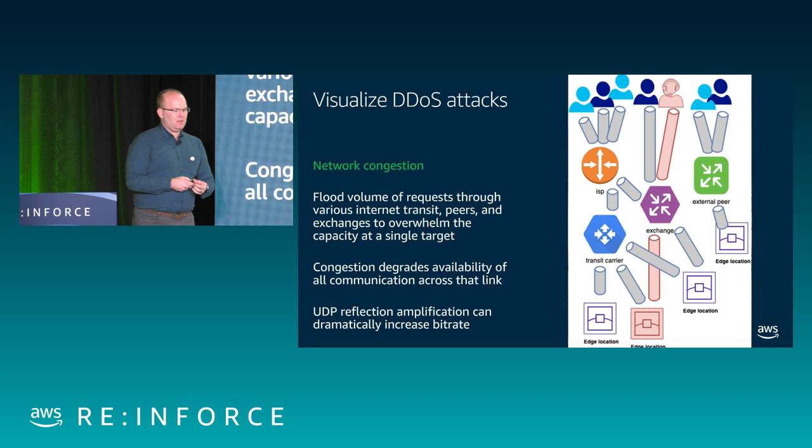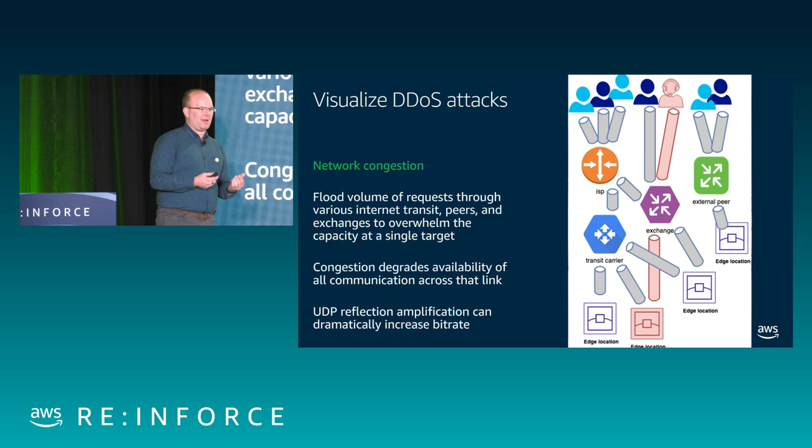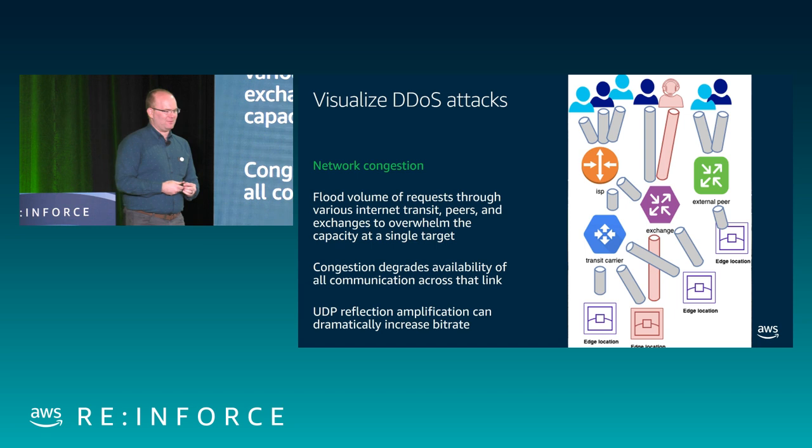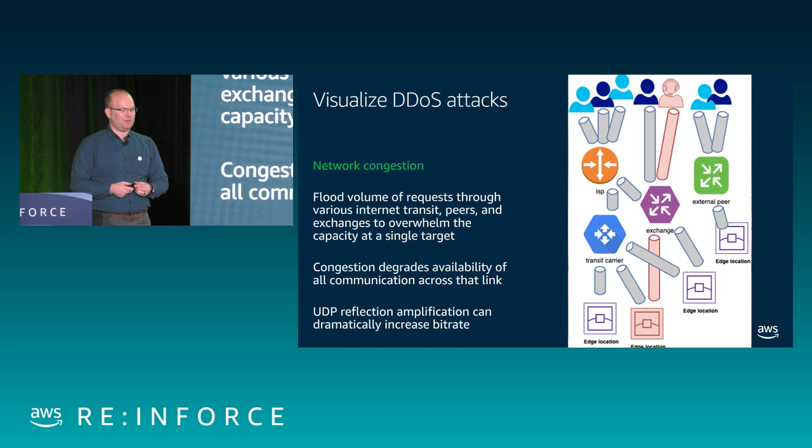UDP floods are over 60% roughly of all DDoS attacks. Their objective is to fill up a pipe by sending small requests that get very large responses, directing them to a target — either you're the target or you're the reflector. The largest one of these was 1.7 terabits per second. Just in the first quarter, we observed a 762 gigabit per second flood of this type and automatically rerouted traffic around it.